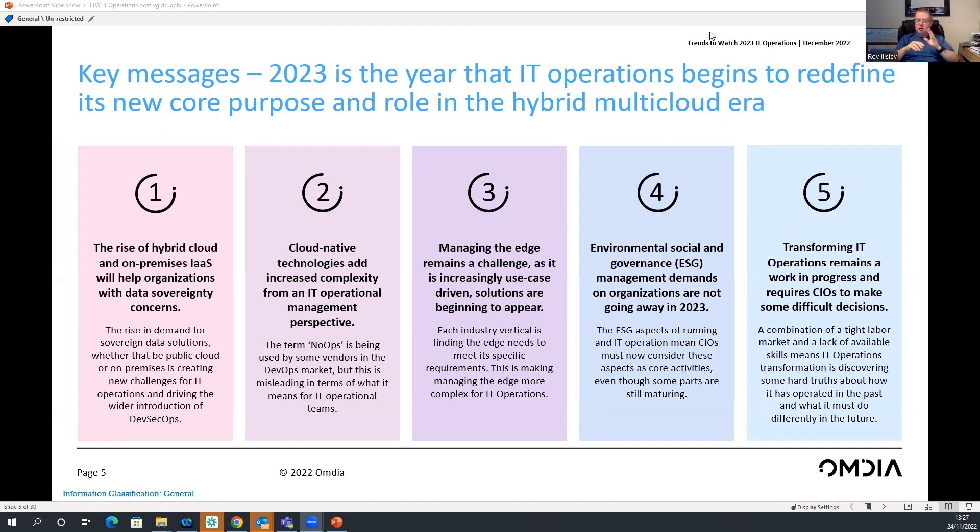There's plenty more in the report and there'll be plenty more that I'll be researching next year. If you need to know more, my name is Royal Z, Chief Analyst at Omdia in the IT Operations Intelligence Service. Thank you very much.